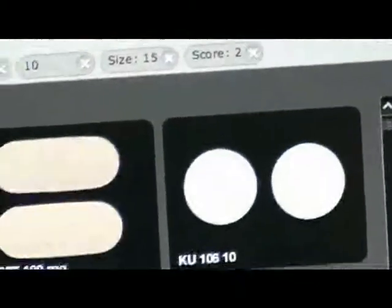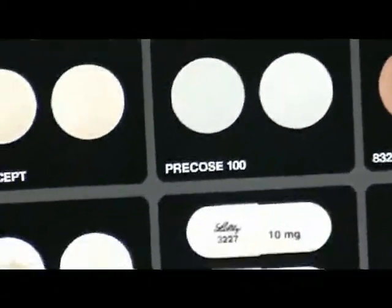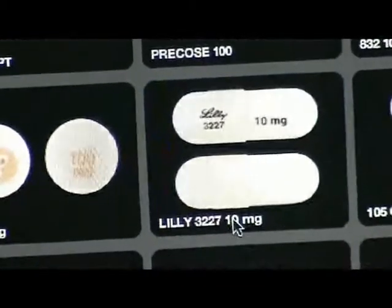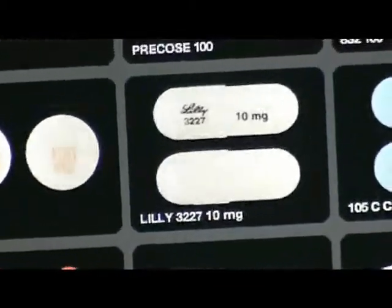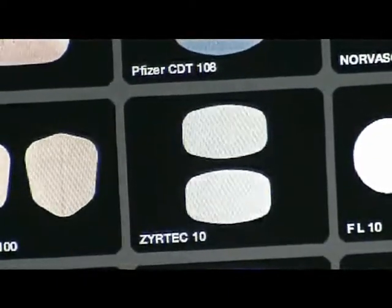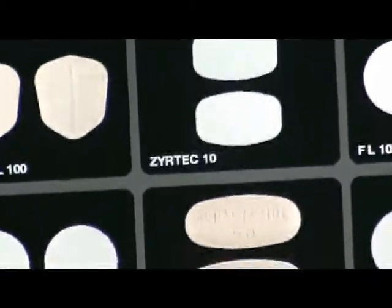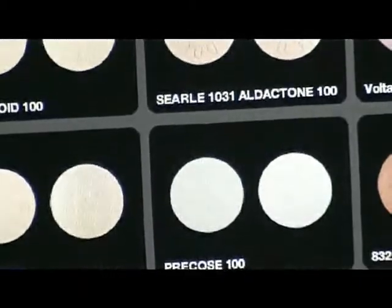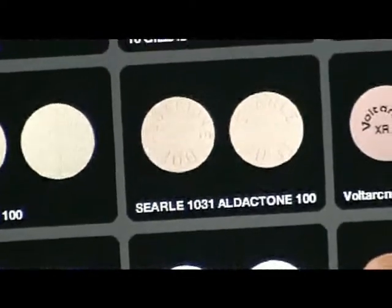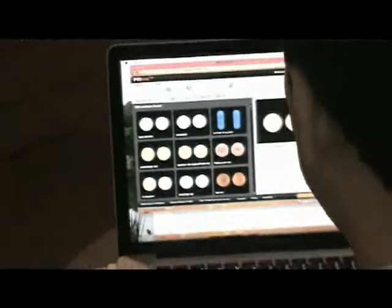In a search for the string '10', as we move down the results, we start to see pills that have the number 10 in the middle of their imprint. Our relevancy ranking system gives us the most likely matches first, but still shows all other possible matches. And again, for each of these pills, once you've made the identification, we can go to the FDA drug label or to the Drug Information Portal.